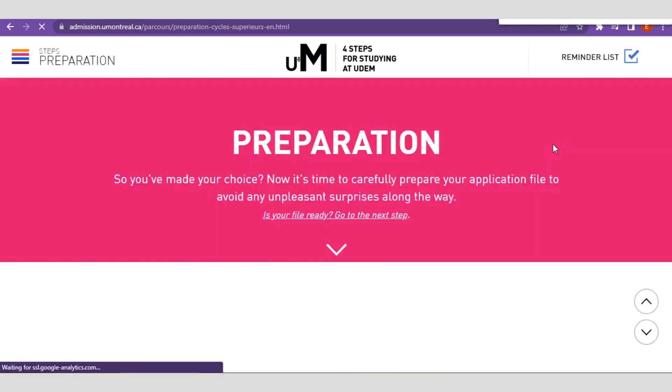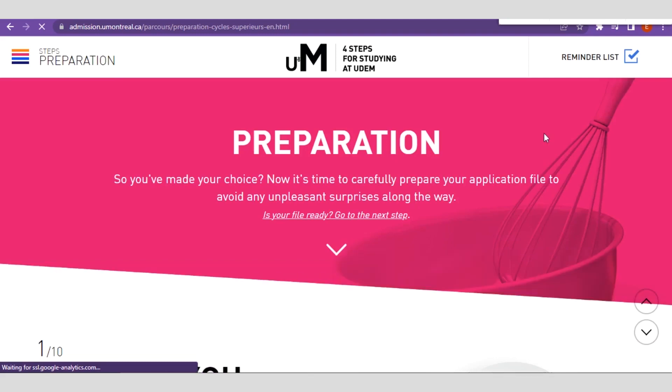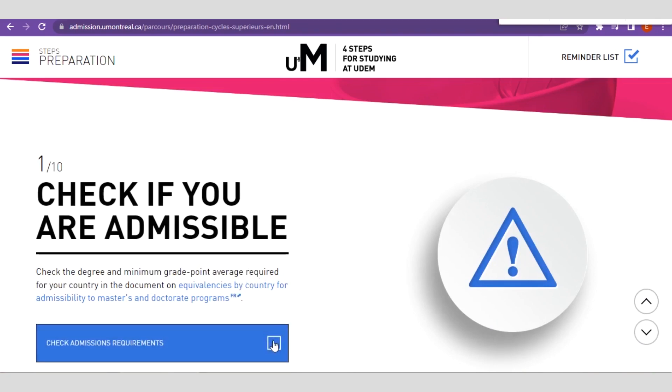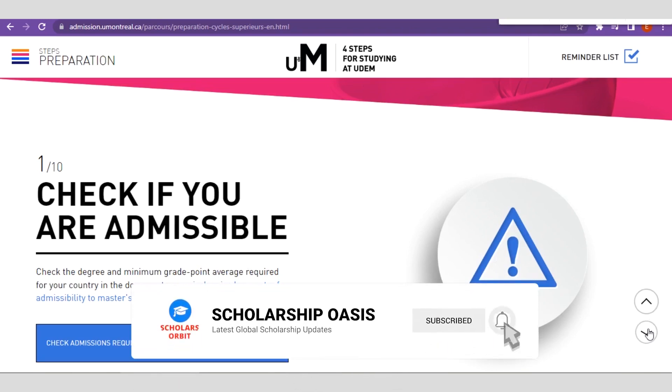You can see some navigation guides — click on Continue. Right here you see 'Preparation: You have made your choice, now it's time to carefully prepare your application file to avoid any unpleasant surprises along the way. Is your file ready?' When you click Next, you check if you are admissible. Then you go through the admission requirements. There is an arrow icon — click on it.